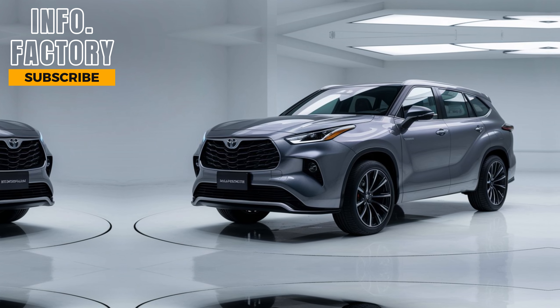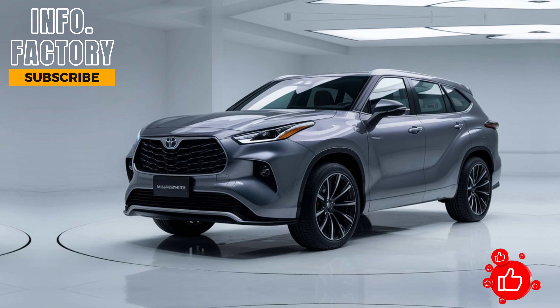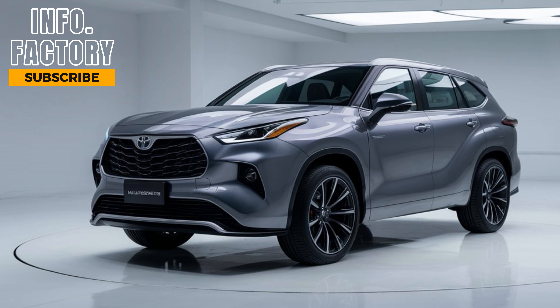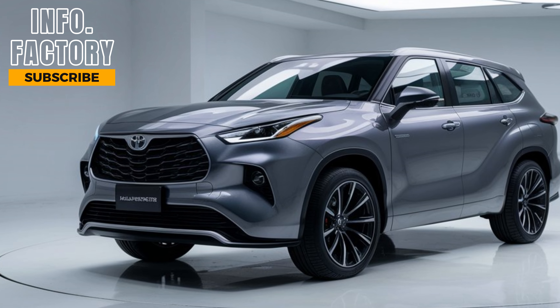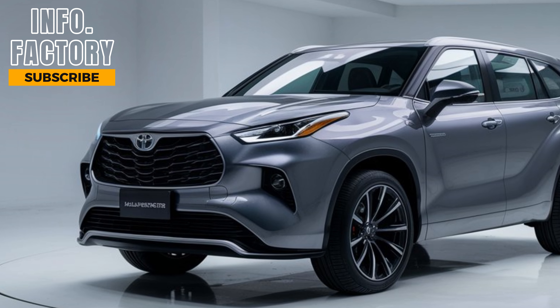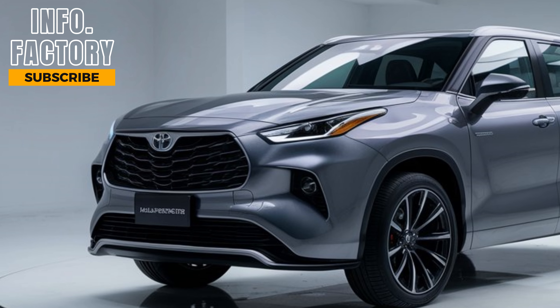Starting with the exterior, the 2024 Highlander continues to carry a bold and modern design. It still boasts the commanding front grille, but with subtle updates to make it feel fresh. The sharp LED headlights and redesigned bumper give it a more aggressive look, while the flowing body lines enhance its overall aerodynamics. Toyota has clearly focused on giving this SUV a more premium feel while maintaining its rugged appeal.